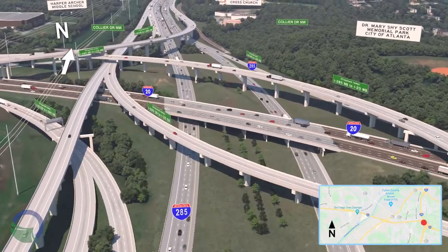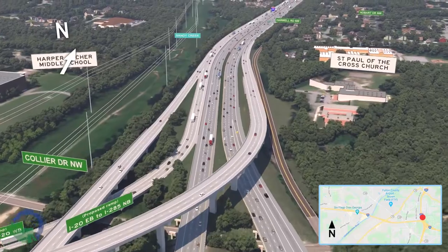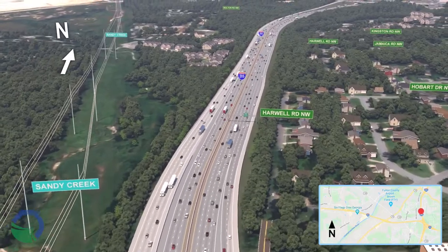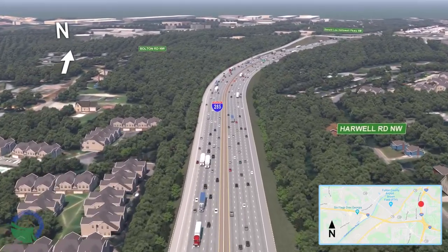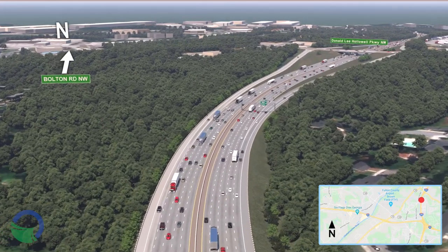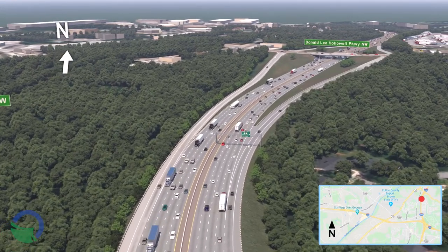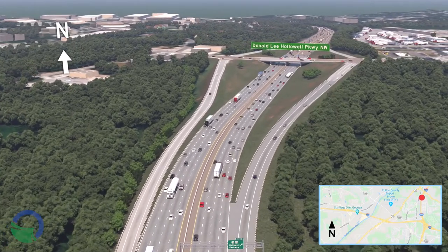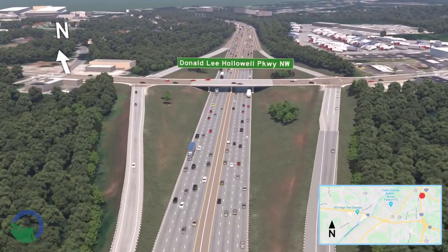The geometry of the I-285 southbound to I-20 westbound ramp will be improved to accommodate a 45 mile per hour design speed instead of the current 35 mile per hour design speed. On southbound I-285, the Donnell Lee Hollowell Parkway interchange ramp will become an auxiliary lane, widening I-285 southbound from the existing four to five lanes. The visualization concludes at the Donnell Lee Hollowell Parkway interchange on I-285, the most northern end of the project.